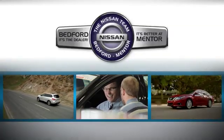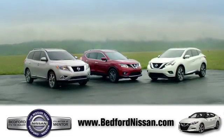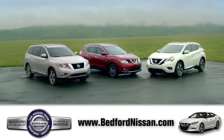Welcome to Bedford Nissan. Here, we've devoted ourselves to helping and serving our customers to the best of our ability. Come see our quality selection and find the right vehicle for you.